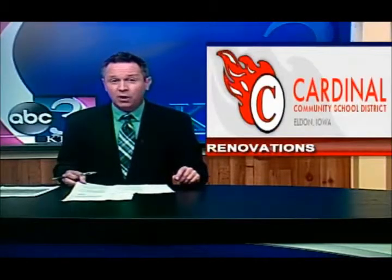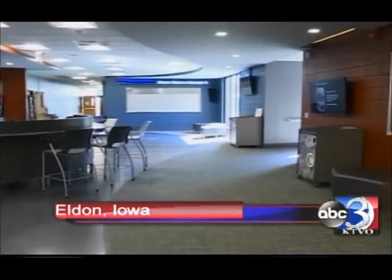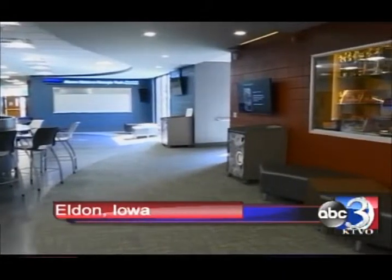New at 6, students in the Cardinal Community School District are getting settled into a new school year with a few new updates. The school building now has a brand new commons room, set up to be a space for students, complete with brand new seating and work areas.